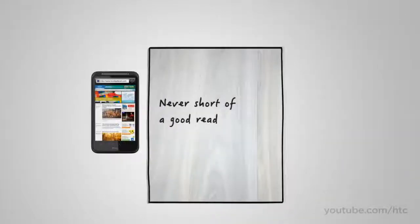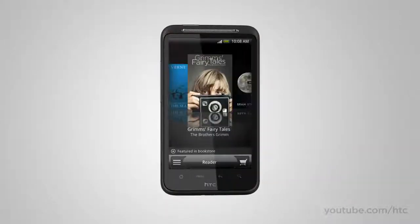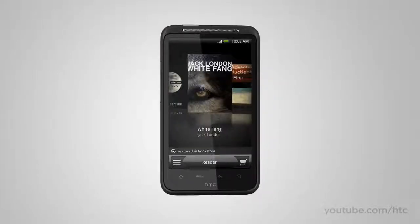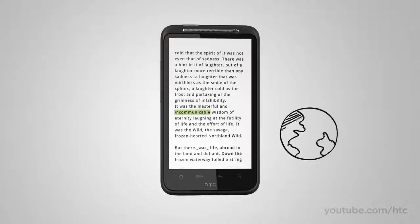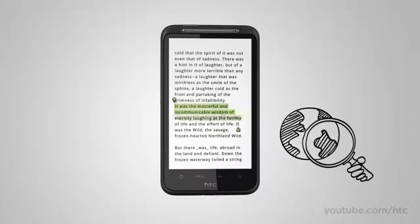How many times have you promised yourself to read a little more? Carrying books around is a drag — well, not anymore. The HTC Desire HD gives you a shelf full of classics and access to more books online. And if you run into a word or phrase that sparks your curiosity, just highlight the text you're reading and use Quick Lookup to get more info from Google Dictionary or related content from Wikipedia, Google, or YouTube. Quick Lookup also works in email or on the web.